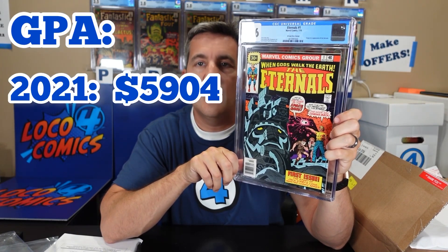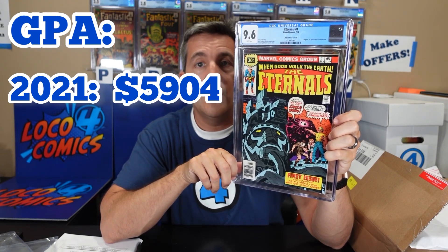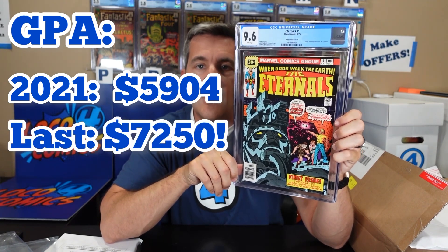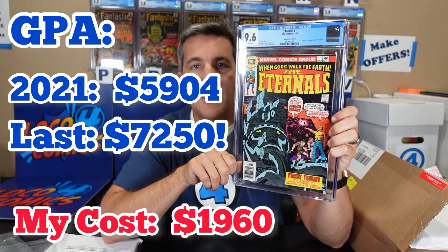There aren't that many sales obviously, but the 2021 average was $5,904. The last sale of this book was October 2021, right before the movie came out last year, for $7,250. I got this book at auction with fees and everything for $1,960, which is a lot of money.